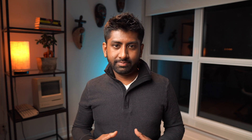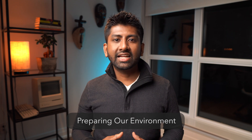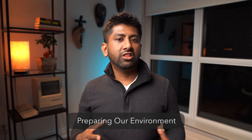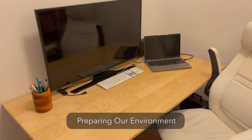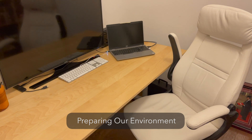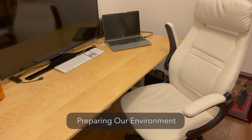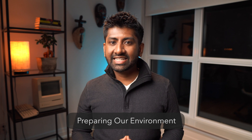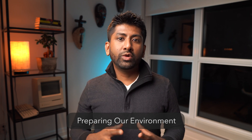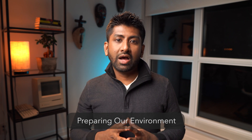The next thing I want to talk about is our study environment. We should set up a study environment that is conducive to studying. A good study space should have a large desk, comfortable chair, good lighting, and it should be clutter-free with minimal auditory and visual distractions. We have to keep our workspace clean and clutter-free so that when we decide to study, we don't have to spend an hour cleaning up our mess.